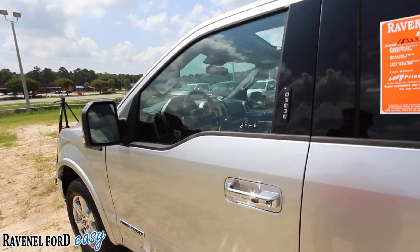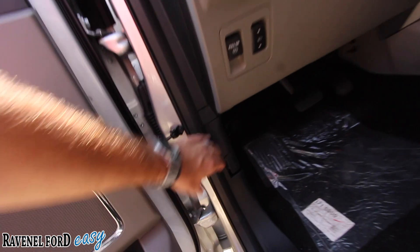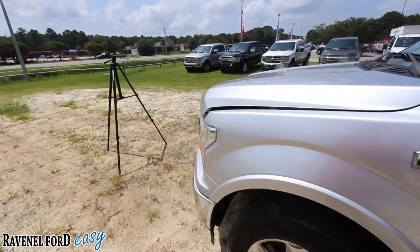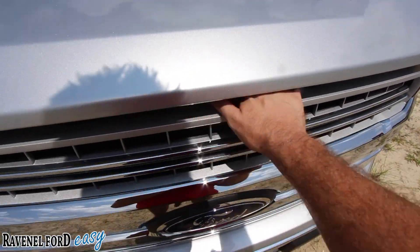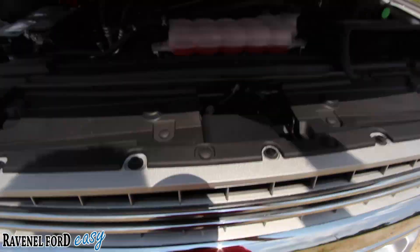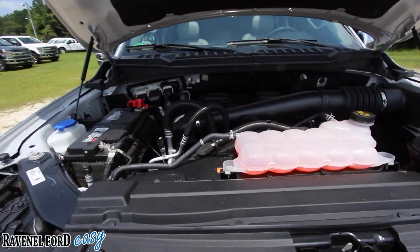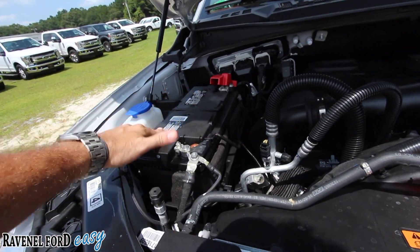We're going to open the door and pop the hood to take a look at the 3.0-liter Power Stroke diesel engine — it is turbocharged like we said earlier. Your hood latch is on the bottom, so just remember that. It's not too easy to do with just one hand but — there's your 3.0-liter diesel engine right under the hood. Nice big battery of course.